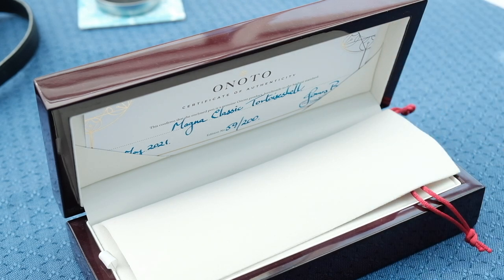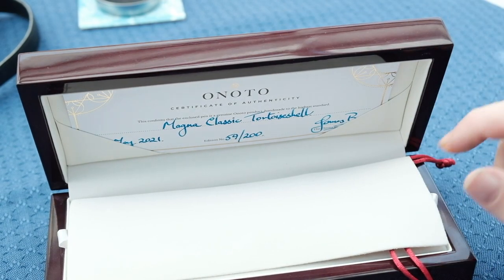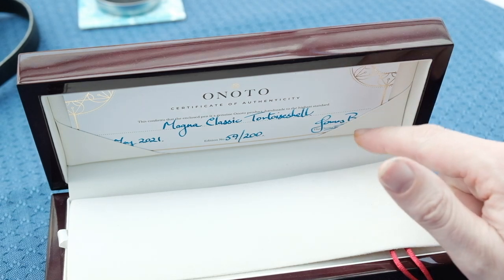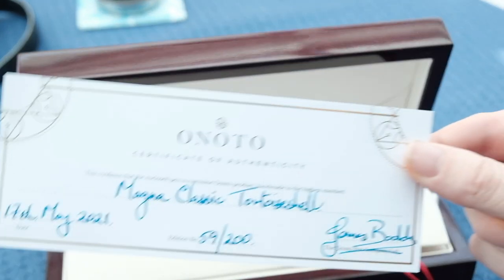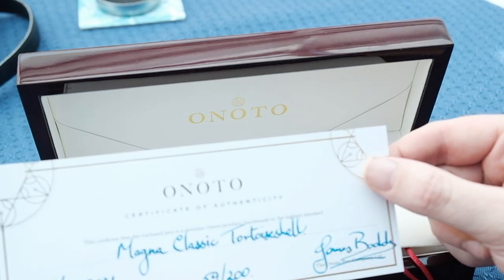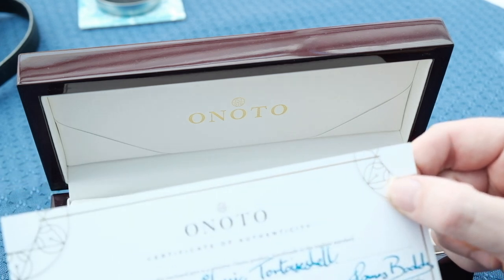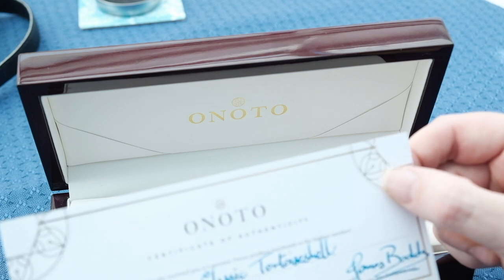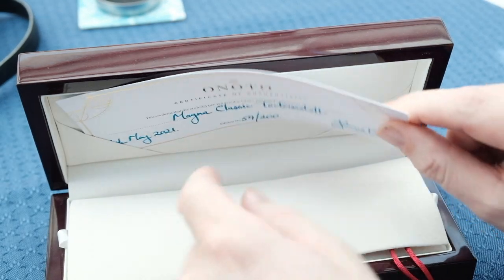What we have here is the Anoto Magna Classic in tortoiseshell. Part of the presentation, we get a really nice certificate of authenticity, signed by the managing director James Bodie. You get your limited edition number as well as the date of purchase and the actual name of the pen.